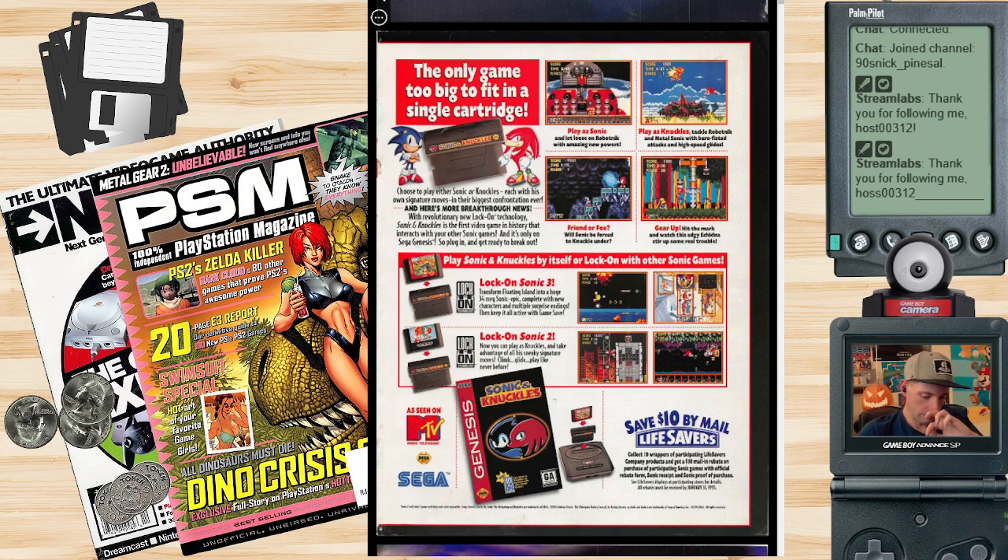Sonic and Knuckles didn't give Sonic any new powers aside from what was already in Sonic 3, so I don't know what they're trying to say there. 'Play as Knuckles, tackle Robotnik and Metal Sonic with bare-fisted attacks and high-speed glides.' Yep, that was a thing. 'Gear up, hit the mark, and watch this edgy echidna stir up some real trouble.'